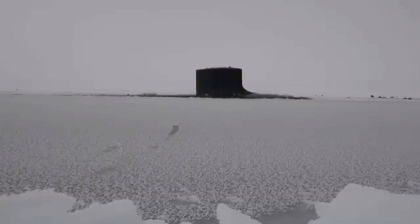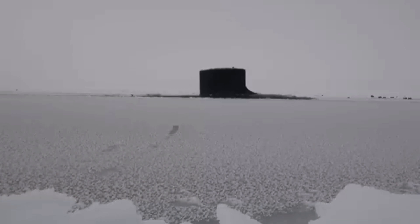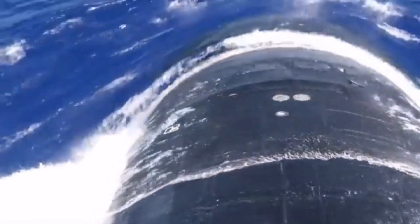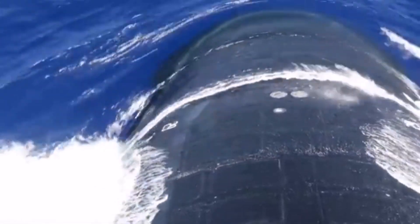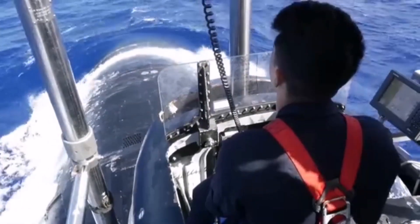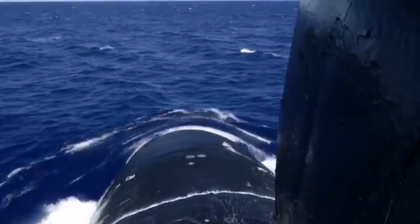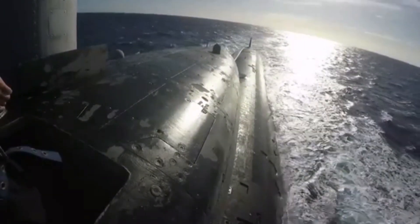Welcome to my YouTube channel. Today we talk about the Virginia-class submarine. The Virginia class, also known as the SSN-774 class, is a class of nuclear-powered cruise missile fast attack submarines in service in the United States Navy, designed by General Dynamics Electric Boat and Huntington Ingalls Industries. It is the U.S. Navy's latest submarine model, incorporating the latest in stealth, intelligence gathering, and weapons systems technology.